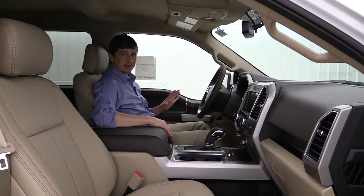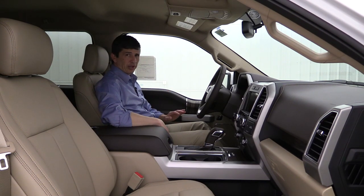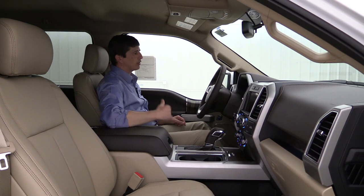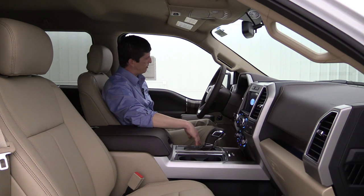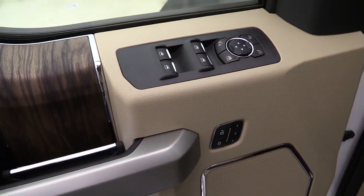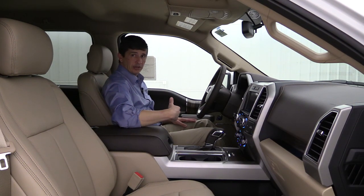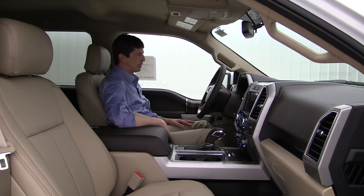The easy entry and exit seat feature is really nice — when you turn the vehicle off the seat comes back to make it easier to get in and out, and then when you hit the push button start it moves that seat back into your saved position. There are three different memory slots for different drivers. It's something a lot of people forget to mention.